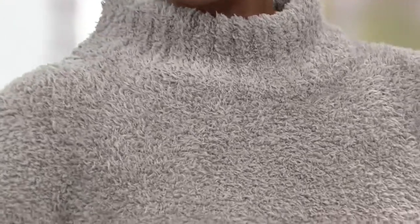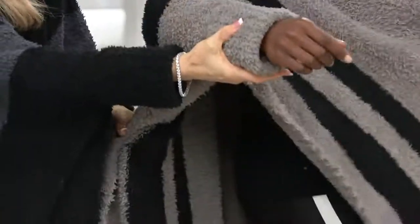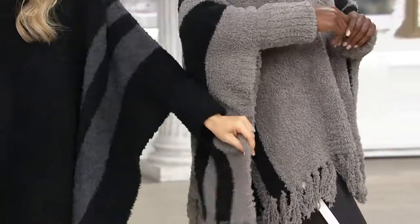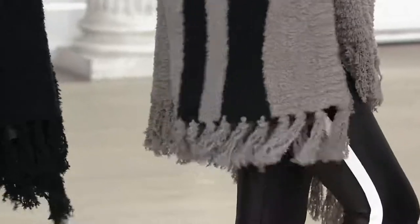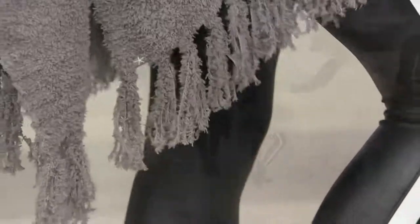The nice thing about the cuff is it is open at the side, but it holds everything in place — which a lot of times you don't get with a poncho like this. And then the fringe, which also gives you amazing coverage. This is just a show-stopping statement piece.